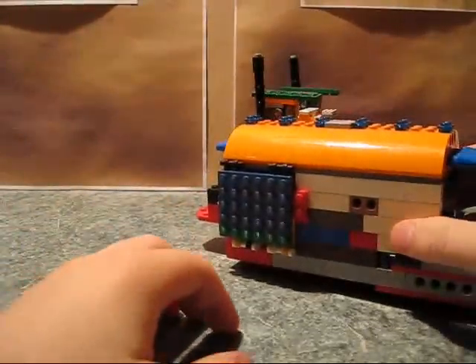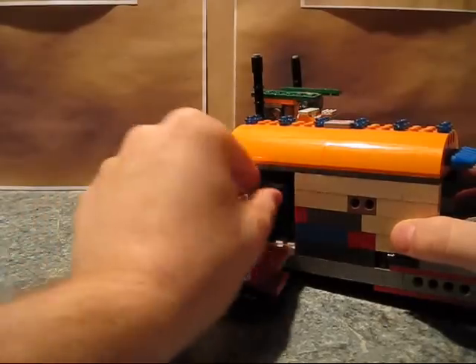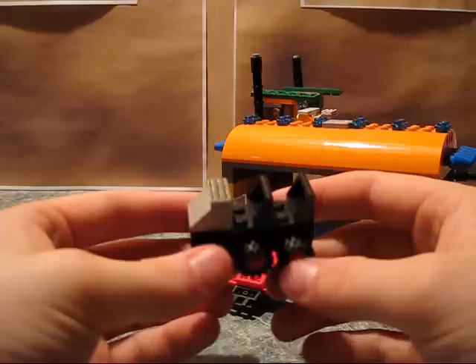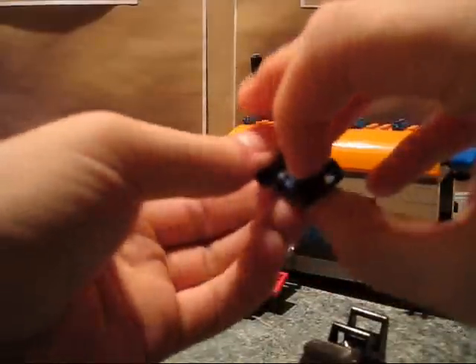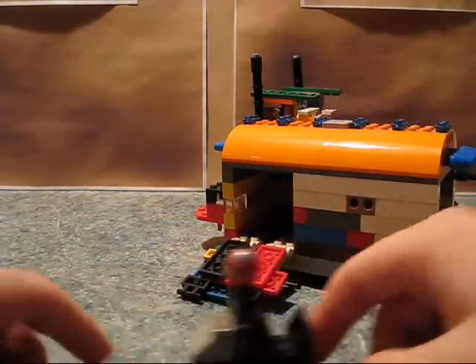The trailer itself has a very Optimus Prime-like feature: this panel folds down and becomes a ramp, and this little mini roller type thing comes out. There's not enough room to sit actual Lego figures in it, but they can stand on it — fits two of them.